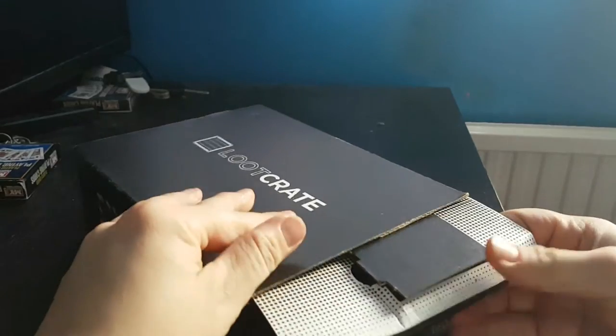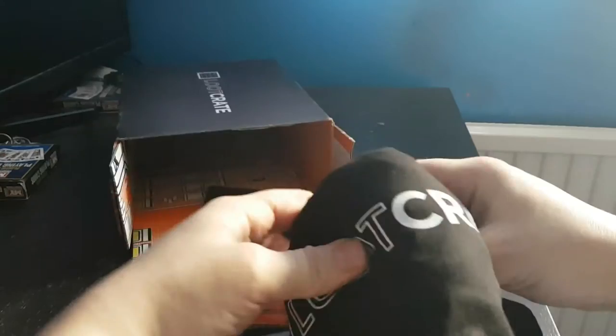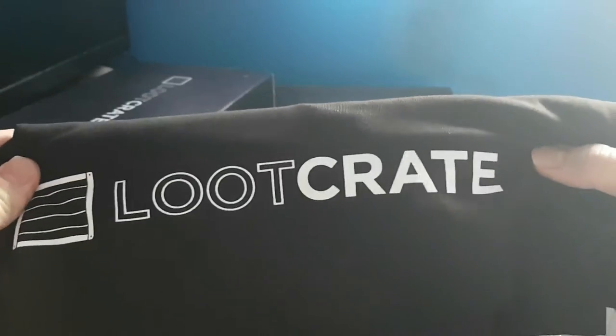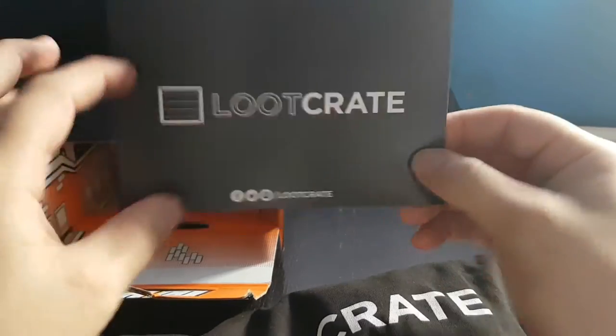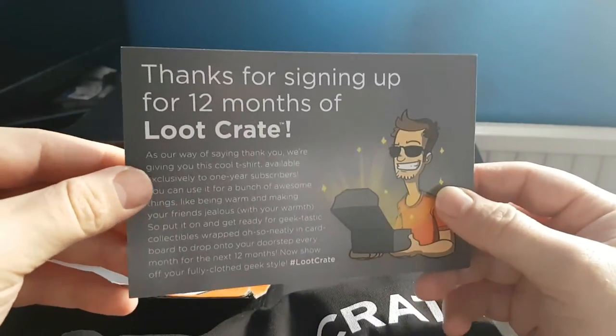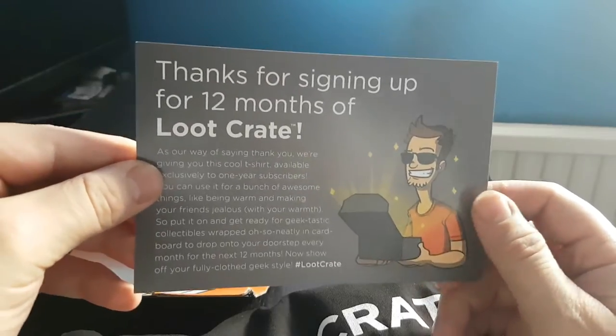I believe this is just my 12-month subscription little package. It comes with a Loot Crate t-shirt. Yes, it is — it's my monthly subscription. I have signed up for 12 months and it's just saying thank you.